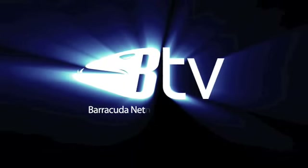This presentation is brought to you by Barracuda Networks Television. Here's another way to save your information technology budget with Barracuda Networks and the Barracuda Message Archiver.